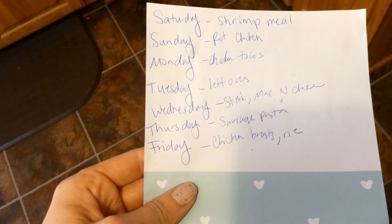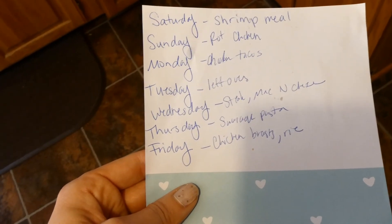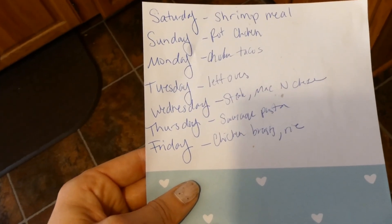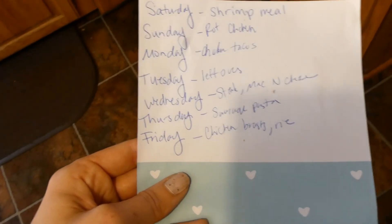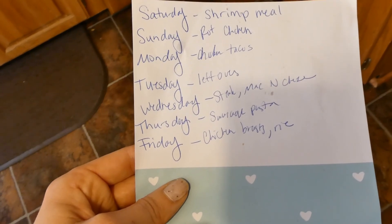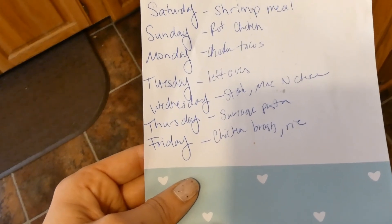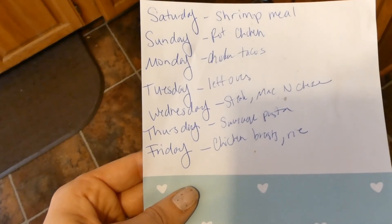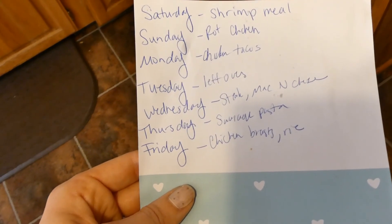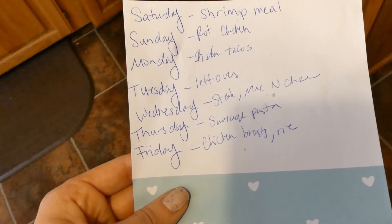Today is Saturday and Justin won't be here for dinner, so I'm going to be having that shrimp meal that I've really been enjoying — it's pre-prepared from HEB. I got a rotisserie chicken to have tomorrow for probably lunch and dinner. I was just going to make some sides. I saw that one of the YouTubers I follow put hers in the oven and roasted it with some vegetables and it looked really good, so I'm going to try that.